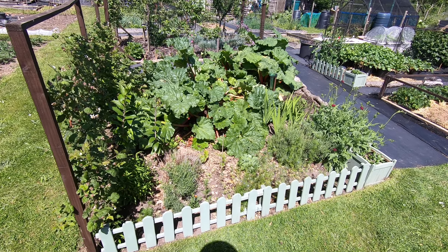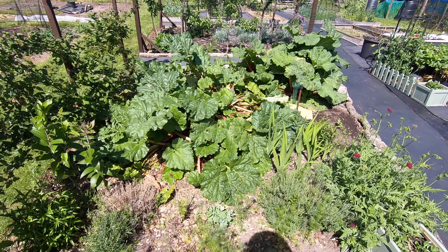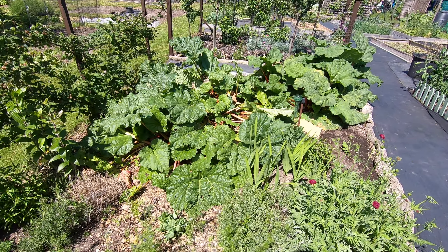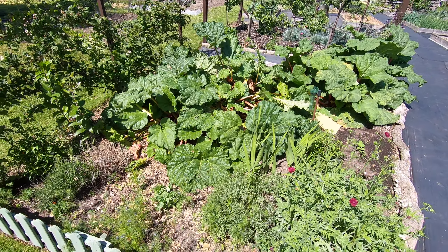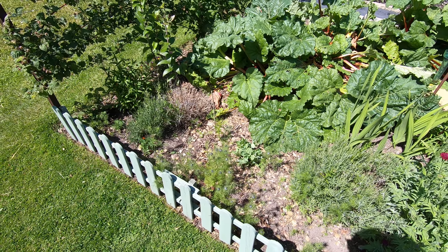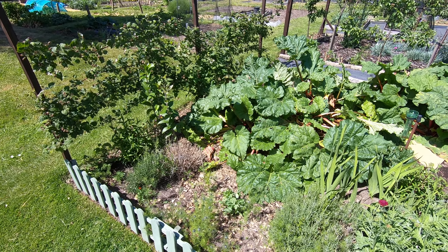As usual the rhubarb bed is the place to start and the early rhubarb has collapsed somewhat. We've also popped in some marigolds, only two of six still survive having been munched away by slugs or snails possibly.